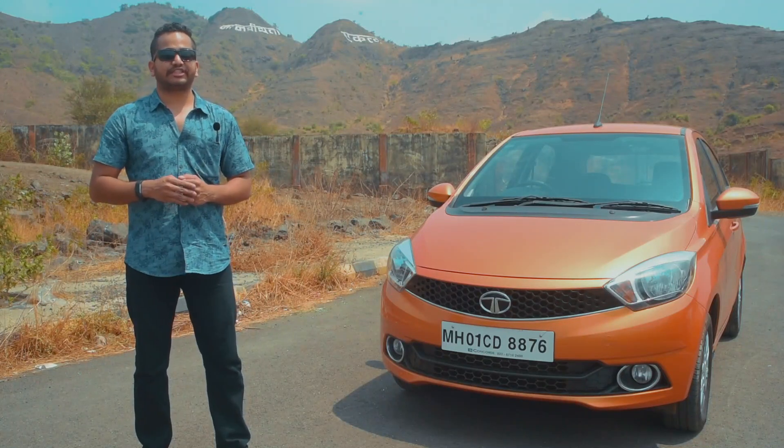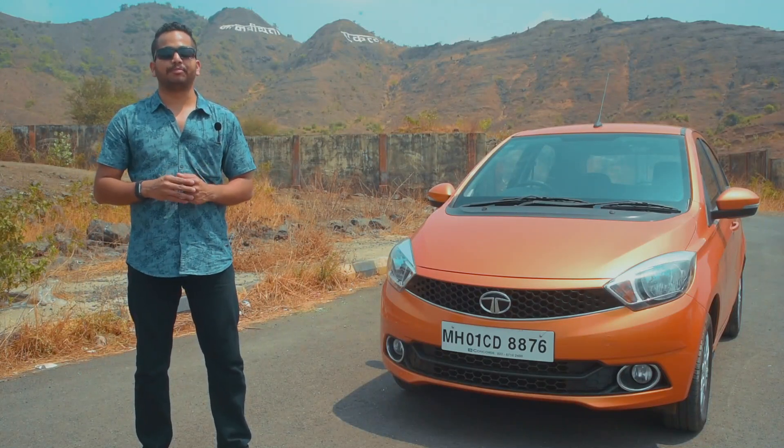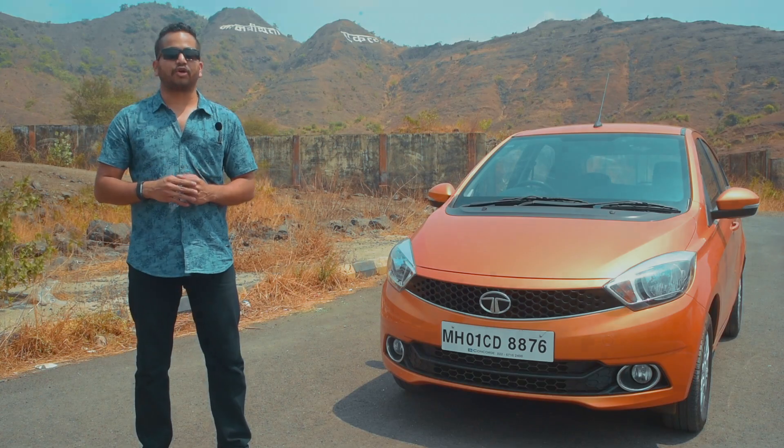Do remember to subscribe to the Shifting Gears channel and press the bell icon, so that you don't miss any of the latest updates from the Indian automotive scene.